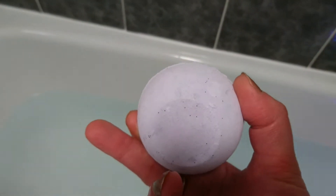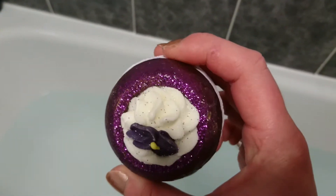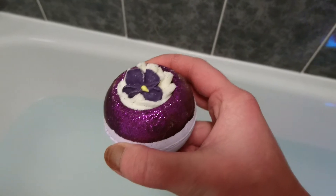This gorgeous beauty — look how pretty. I mean, it's so good you don't even want to use it. This beauty is called V for Violet. It's a bath blaster by Bomb Cosmetics.